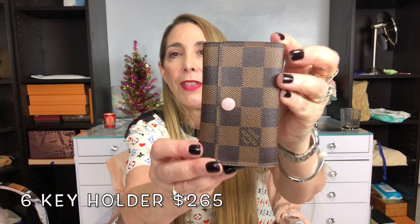Which leads me into the next item, which is the six key holder. I have it in the Damier Ebene print with the rose ballerine button. I absolutely love this item. I use it every single day and it is something that most people would love to receive. This is a very practical yet beautiful item that you can gift to yourself or someone that you love, and it is definitely under $1,000.